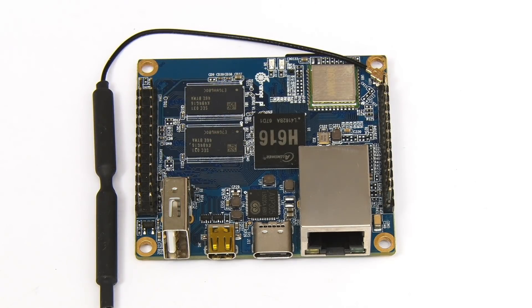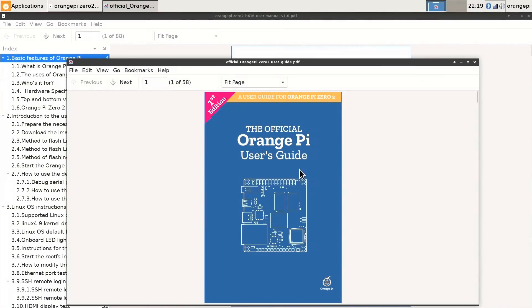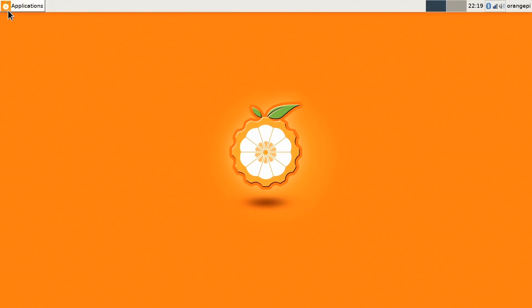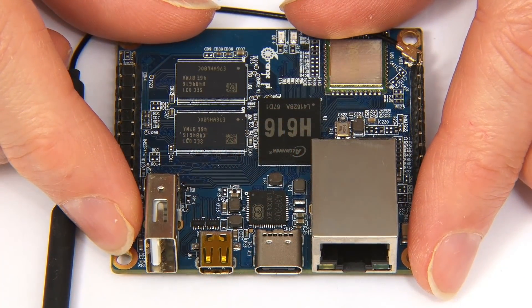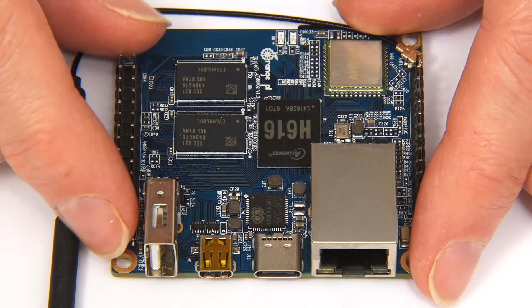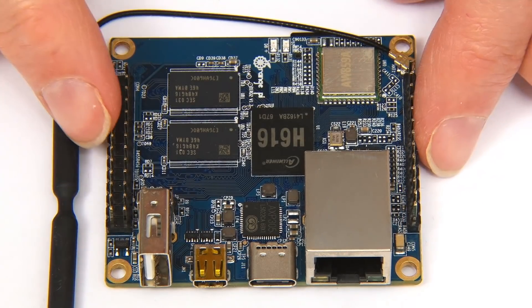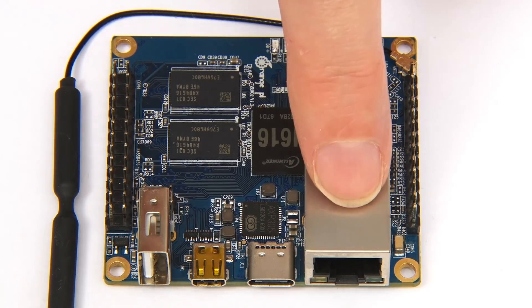Sadly, on the software side things are somewhat disappointing, although to be fair the documentation and support for this Orange Pi is better than for some previous Orange Pi models, and when you get Debian up and running it is pretty solid. Overall, the 1 gigabyte Orange Pi Zero 2 is a very distinctive low-cost SBC. I like that it has its own form factor and think it's a good purchase for an SBC enthusiast, particularly someone who wants a small low-price board with an Ethernet port.